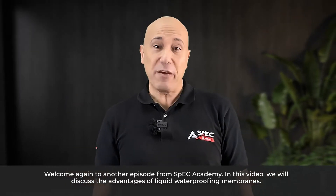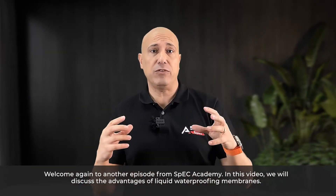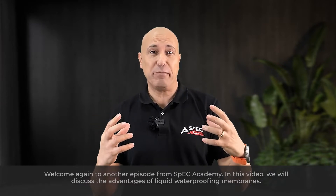Welcome again to another episode from SPEC Academy. In this video, we discuss the advantages of liquid waterproofing membranes.